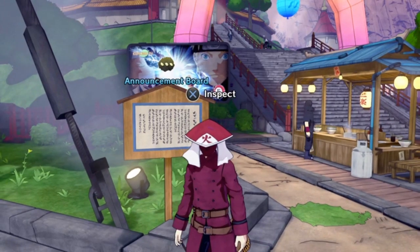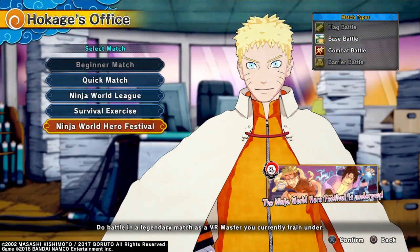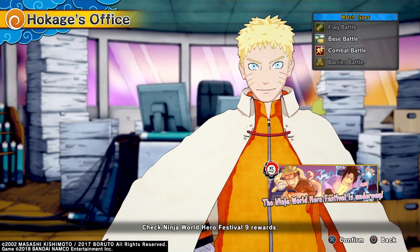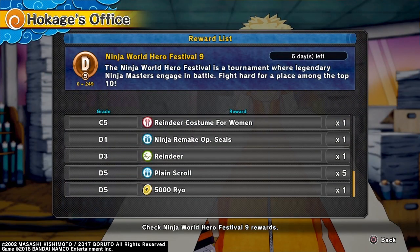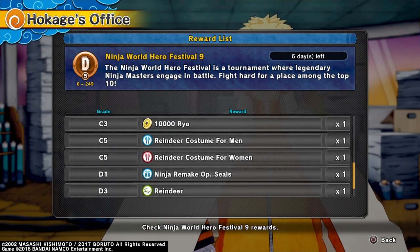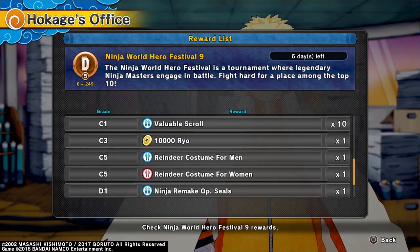I'm going to go check out the rewards for the event. Here we are at the Hokage's office at the Ninja World Hero Festival. Starting at the bottom, we get 5,000 Ryo, 5 Plain Scrolls, a Reindeer Accessory. Then you get Ninja Remake OP Seals. Then you get the Reindeer Costume for Men and Females.